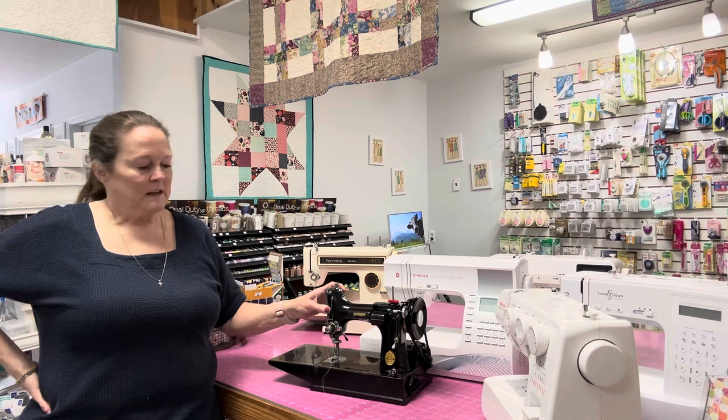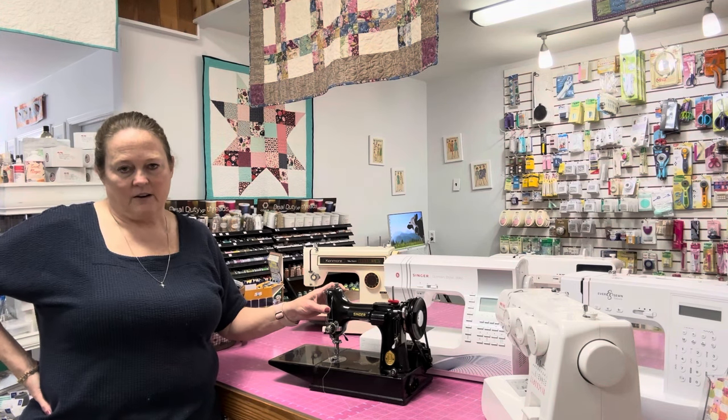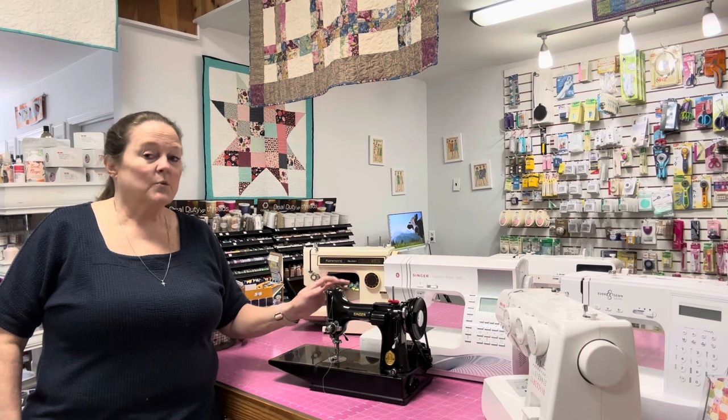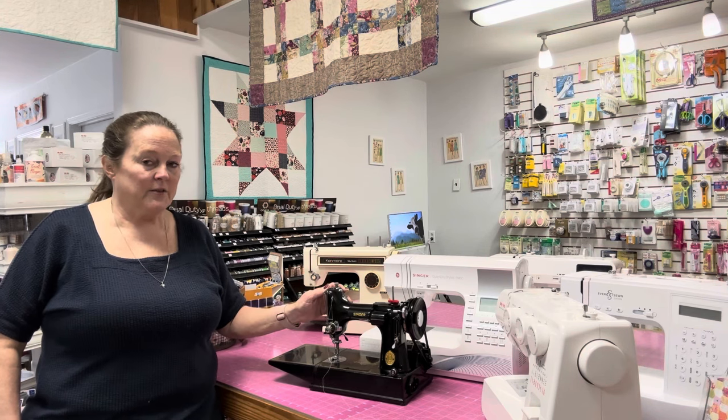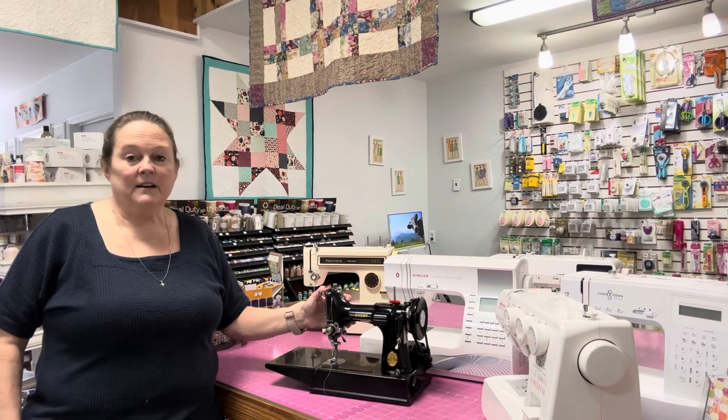They sew like no other — wonderful machines. And Singer — we've already gone through the history of Singer — these machines were first produced in 1933 at the Chicago World's Fair at the height of the Depression.